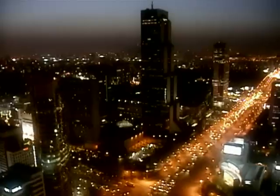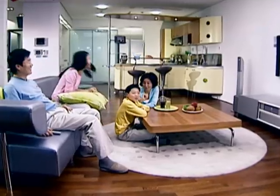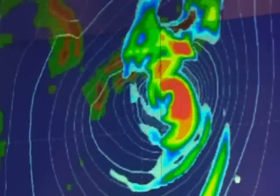Electricity is the driving force of economic development worldwide, and it has enriched the lives of people. However, with increasing use of fossil fuels, carbon dioxide emissions surged, causing global warming.